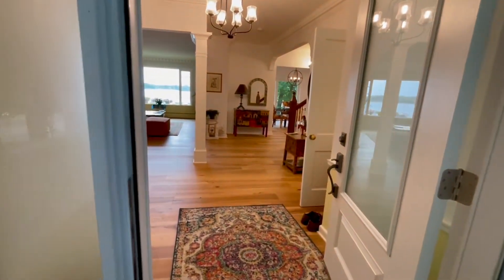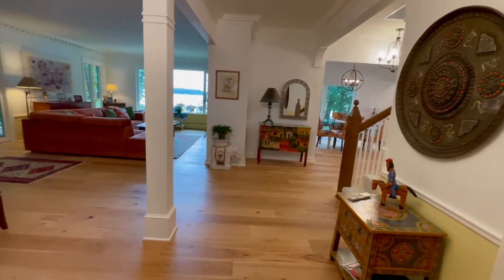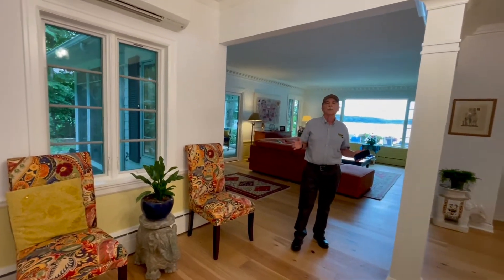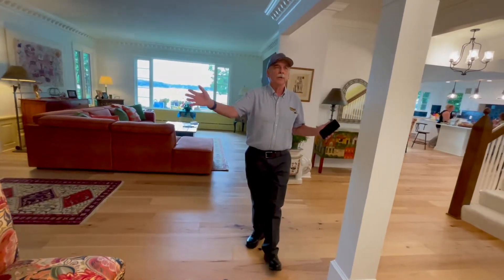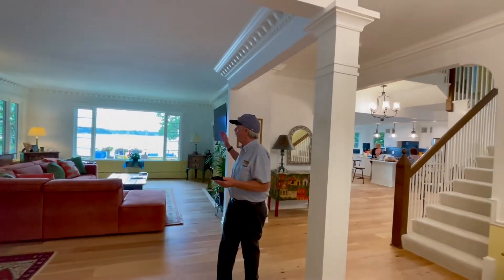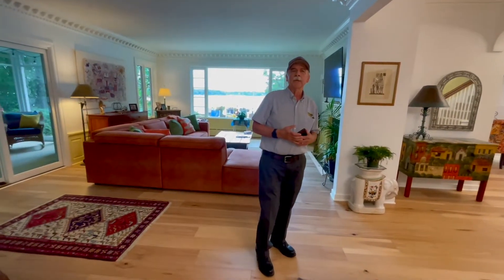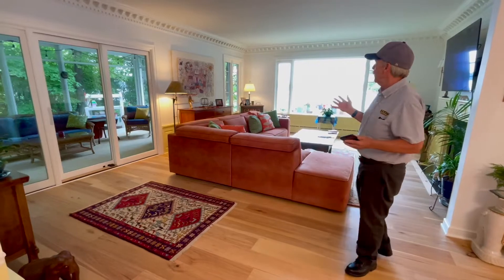Come right into the house — this is the finished product, you can see it's all decorated and furnished. That's what's nice about doing the end videos when the homeowners have things finished. If you remember, there was a wall right here — we opened all of this up, added a column, and now when you walk in you've got some great views of White Bear Lake.